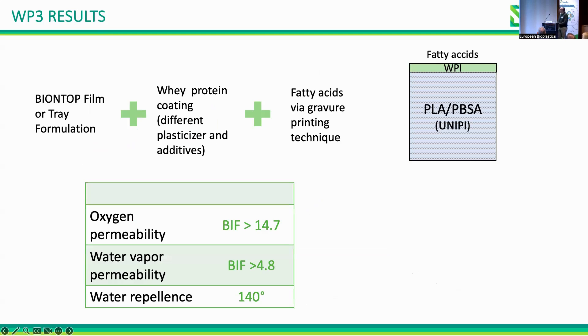We studied the behavior of our materials concerning recyclability. For our films we could recycle the material up to five times, but for the tray — a biocomposite including a natural filler — the only end-of-life would be down-cycling to composting.